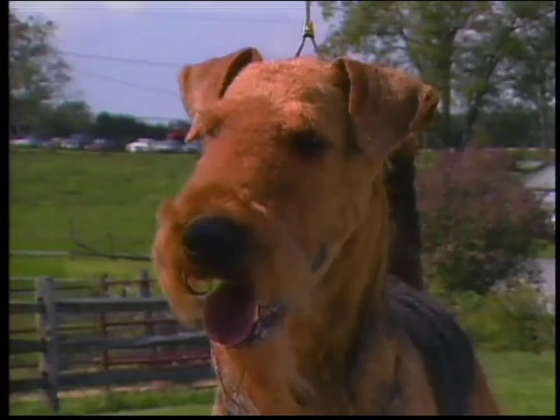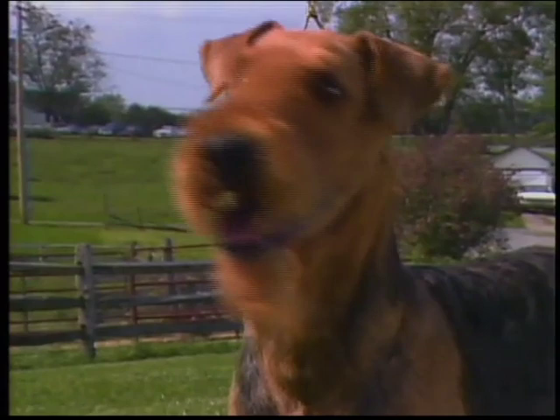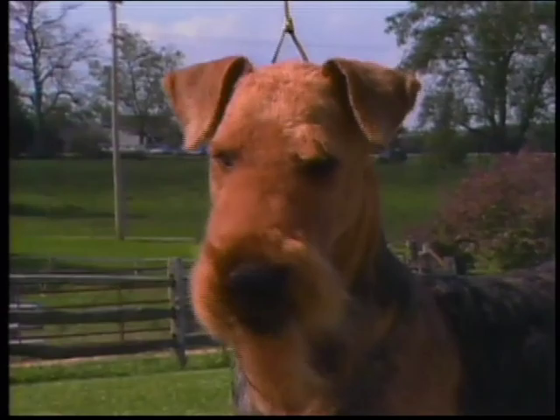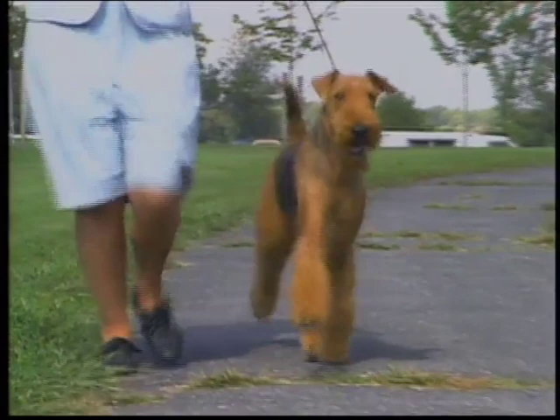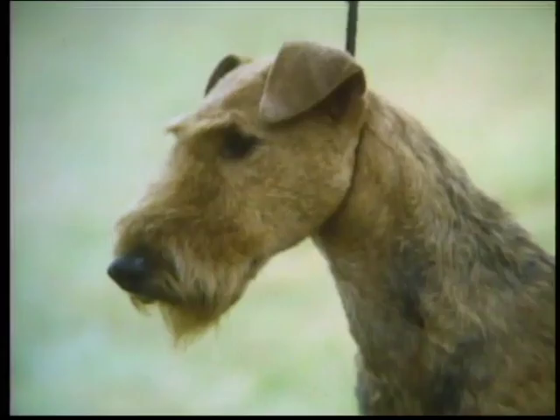Much of the Airedale's keen expression comes from his ears — V-shaped and relatively small. When the dog is alert, they fold so that the inner edge of the ear lies close to the skull, pointing toward the ground, not the eye. Notice how the top line of the folded ear is above the level of the skull. The ears may be carried somewhat towards the side of the head when the dog is moving. Here we see ears that are too large — they break at the skull, not above it, giving the dog a houndy look. This is a fault.